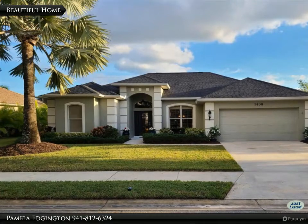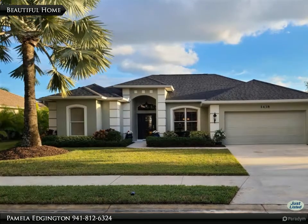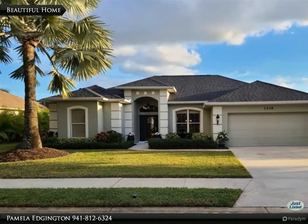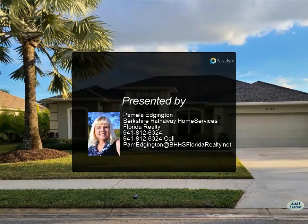This home is loaded with upgrades and shows like a model home. New flooring throughout, new appliances, new kitchen cabinets, freshly painted inside and freshly painted garage floor, newer roof, plenty of outdoor lighting, pool bath, and a well for irrigation.